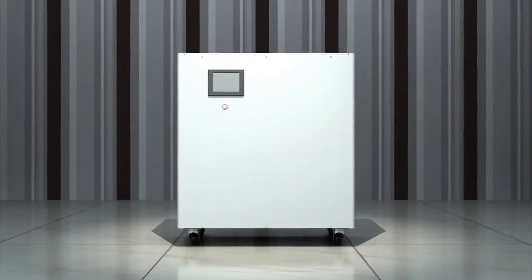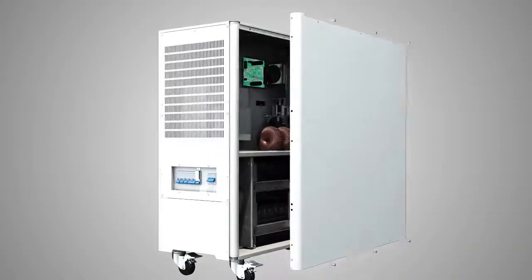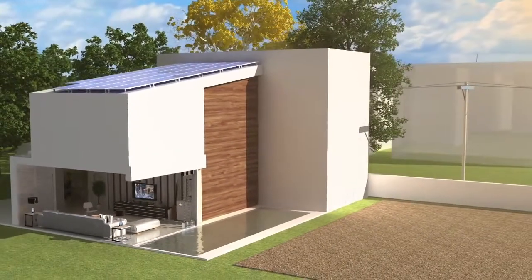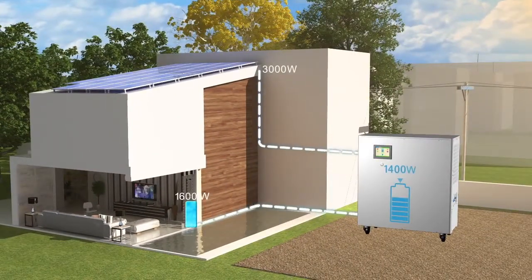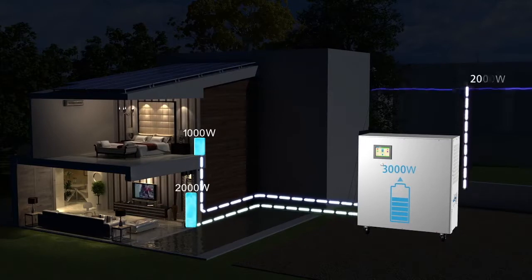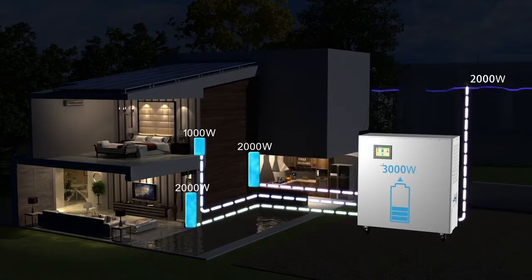The Smart Battery Lithium Power Cube is a compact, all-in-one solar residential energy storage system designed to easily be installed and connect to your home. The Power Cube charges during the day from your solar system and will run all of your household appliances and lights during the evening.